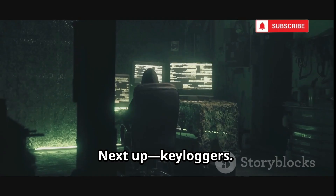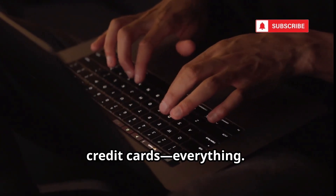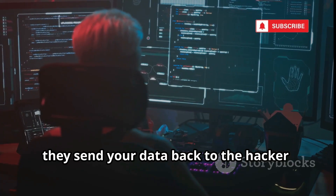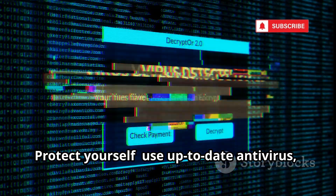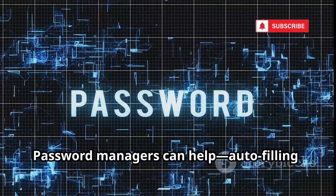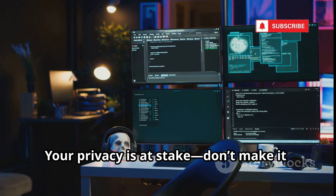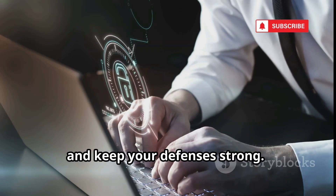Next up: keyloggers. These silent programs record every keystroke — passwords, messages, credit cards, everything. They're often hidden in downloads, email attachments, or pirated software. Once installed, they send your data back to the hacker without you ever knowing. Protect yourself by using up-to-date antivirus, avoiding sketchy downloads, and not opening suspicious attachments. Password managers can help too — autofilling credentials can bypass some keyloggers. Keyloggers are invisible, but good habits and security tools can stop them. One careless click can compromise everything.